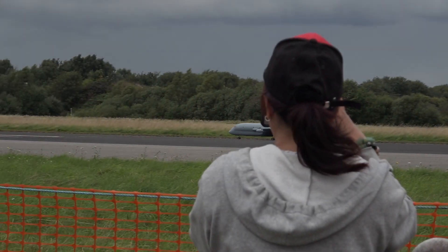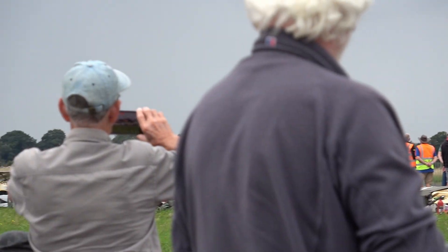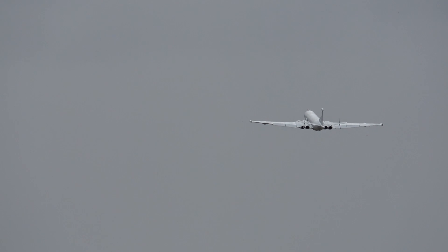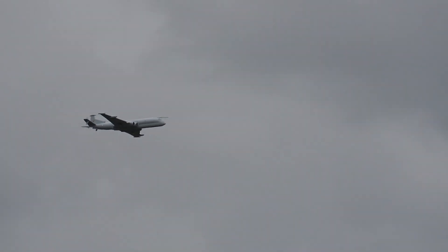Here we go. Now safely away. Those of you watching would notice the very early retracting undercarriage. It's important to get that away very soon with this aircraft and allow the speed to build up. Once it's gone into the first turn, the speed will increase. It'll reduce the power a little bit and go down to cruise level.